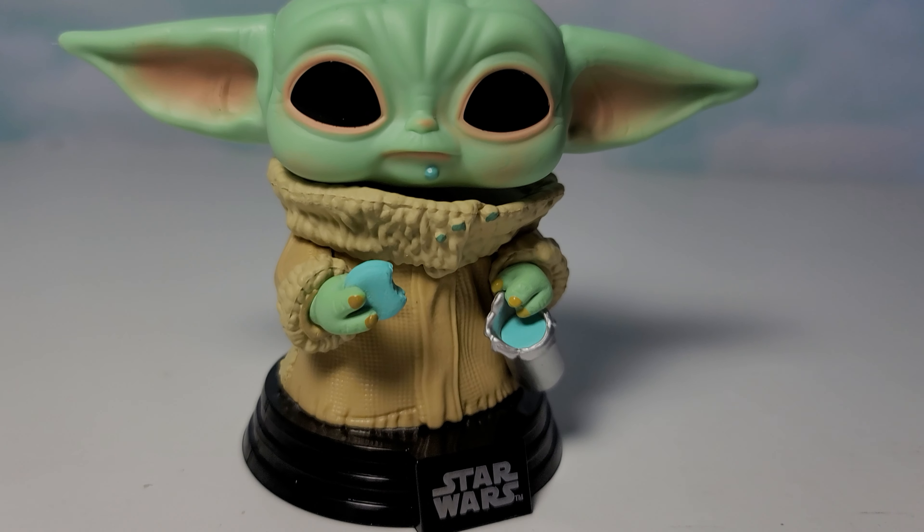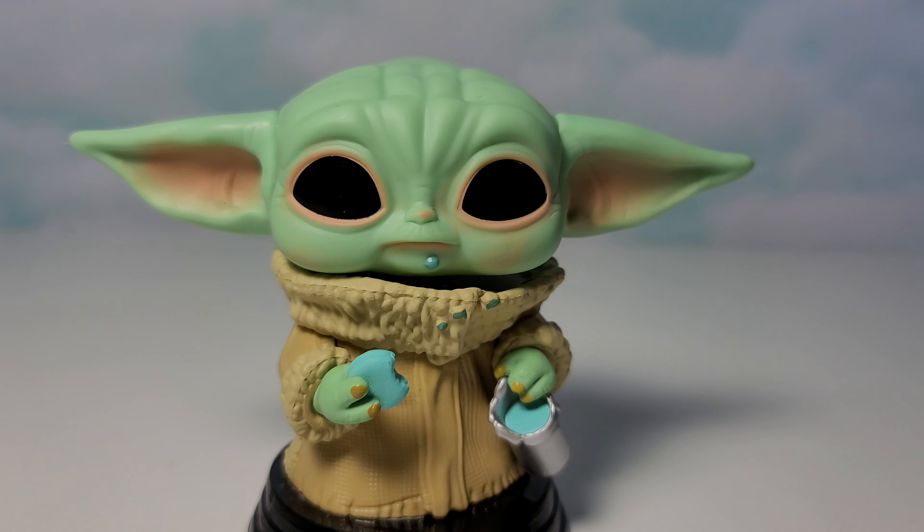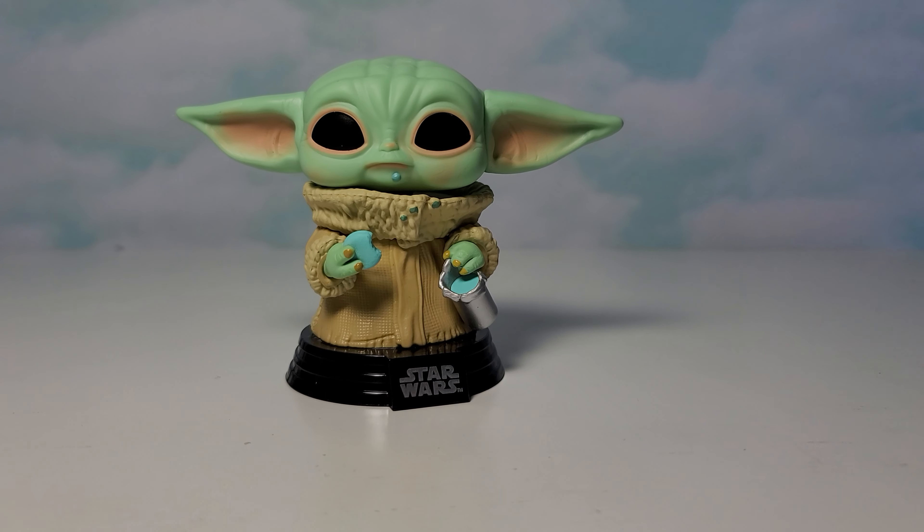Overall I do like the details on this Pop. Maybe I'll add this Pop to my Funko Pop display case. Thank you so much for watching.